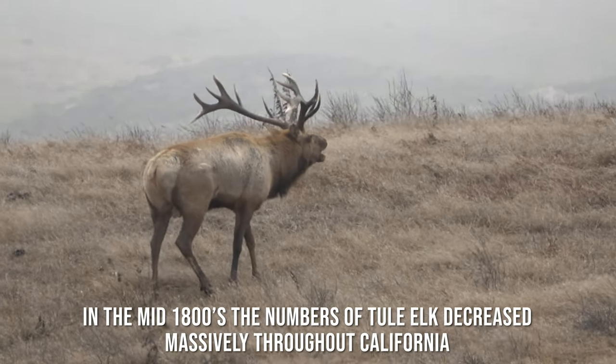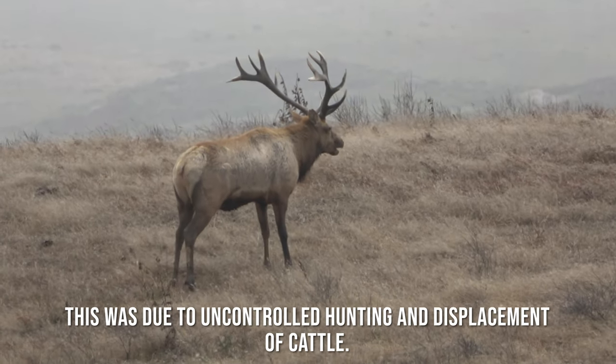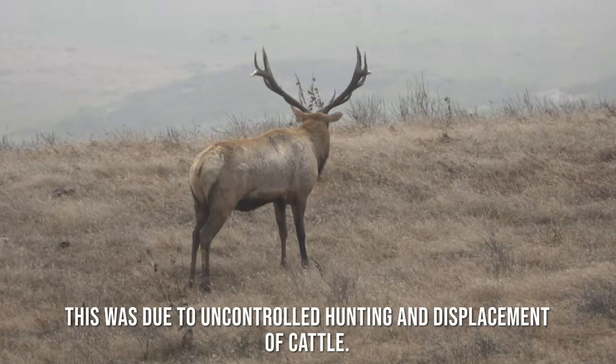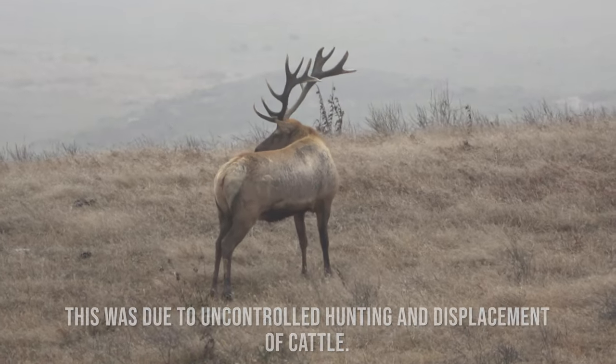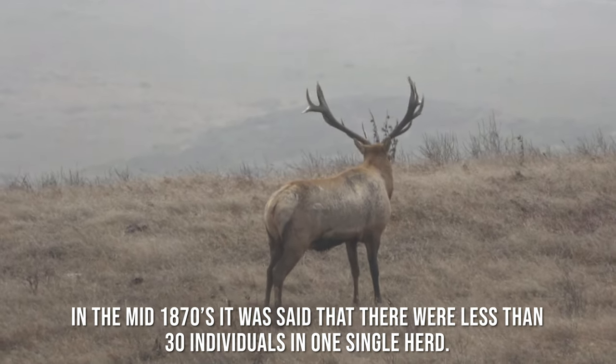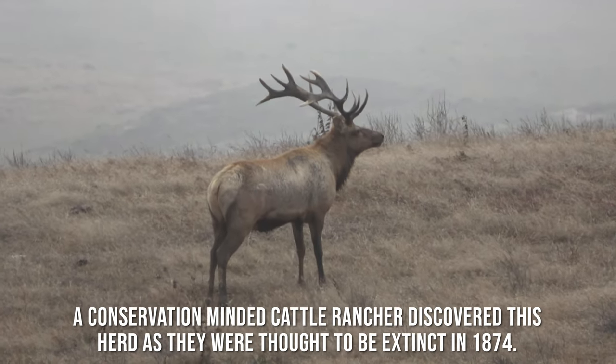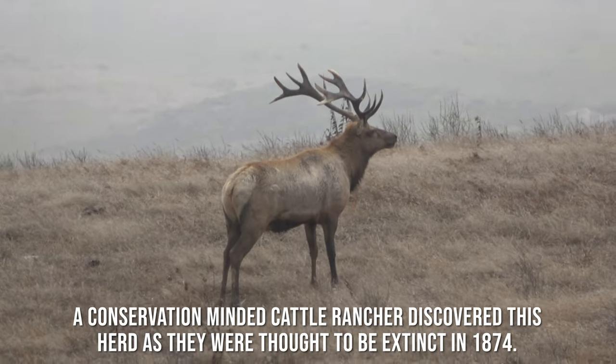In the mid-1800s, the numbers of Tule elk decreased massively throughout California. This was due to uncontrolled hunting and displacement by cattle. In the mid-1870s, it was said that there were less than 30 individuals in one single herd. A conservation-minded cattle rancher discovered this herd, as they were thought to be extinct in 1874.